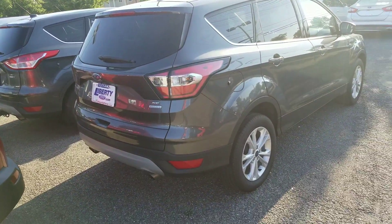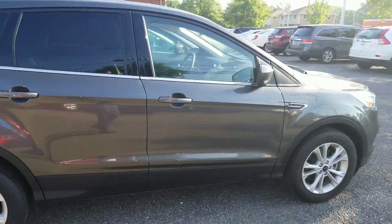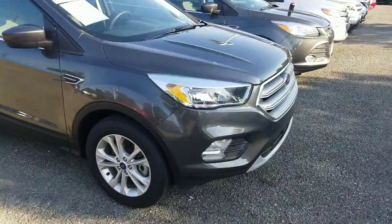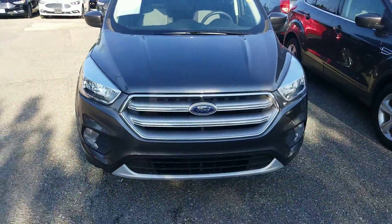Very well maintained. If this is something that interests you, you can contact any one of us in the internet sales department at 440-888-2600. Once again, Liberty Ford in Parma Heights, Ohio — 440-888-2600. Have yourself a good day, we'll see you soon.